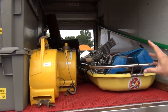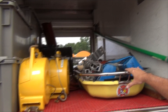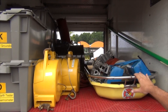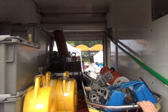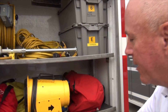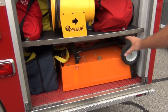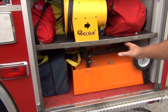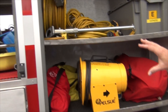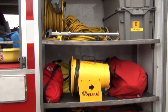Bonding and grounding equipment for our transloads, our Stokes basket, and our tripod for confined space rescues, backboard, and more confined space equipment here. We've got our mobile SCBA cart, winches, harnesses — everything for our confined space rescue.